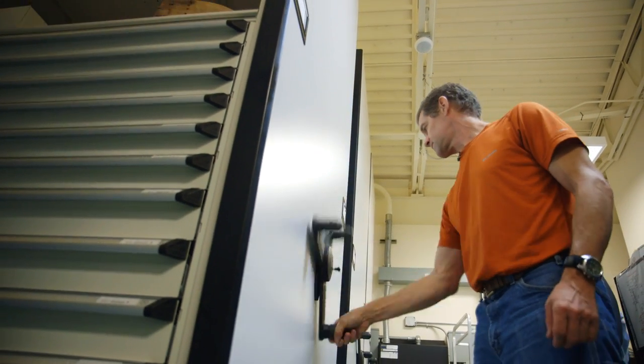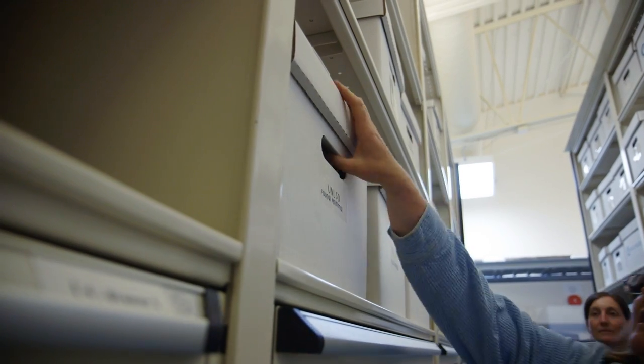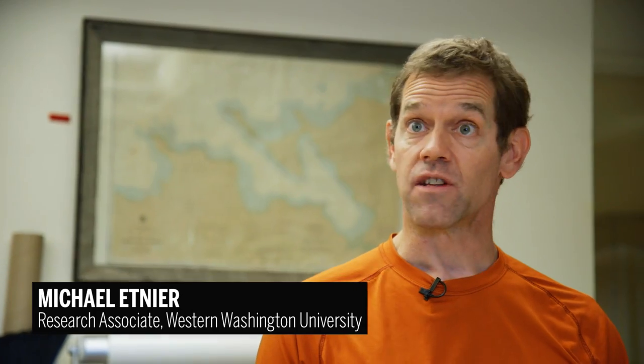My job description, I tell people, is that I'm supposed to know all animals and what their bones look like. The normal marine mammals for this part of the world are harbor seal, fur seal, sea lion, and all that stuff is in there.